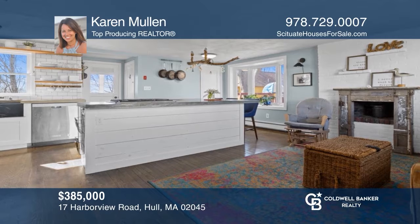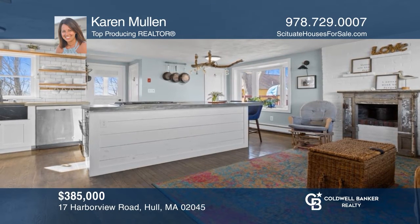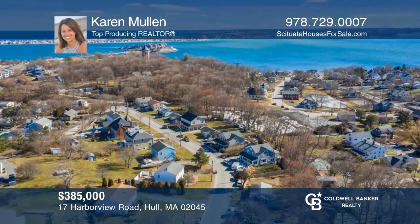Fall in love with this three-bedroom, one-bath ranch-style home in Hull Village with a renovated kitchen and seasonal bay views. Hear all the details when you tour with Karen Mullen.